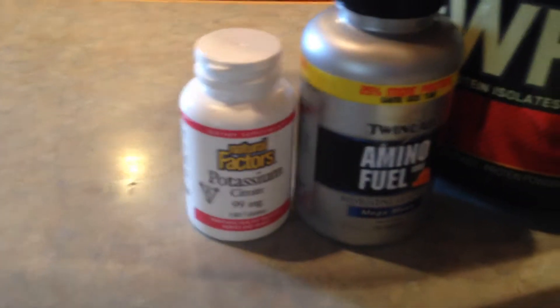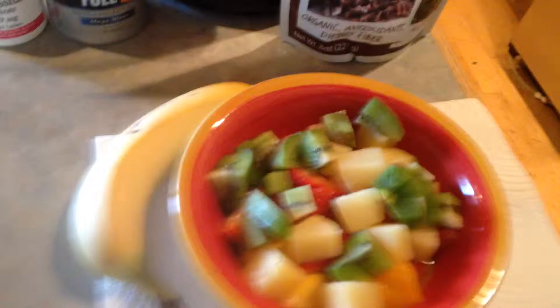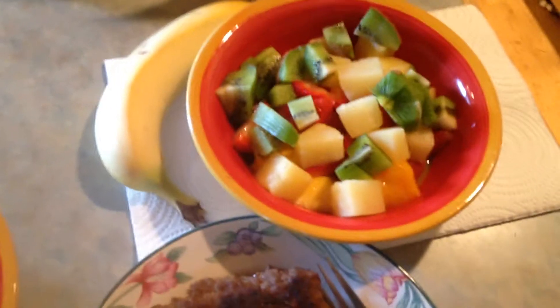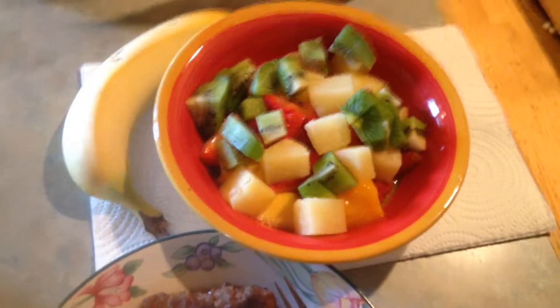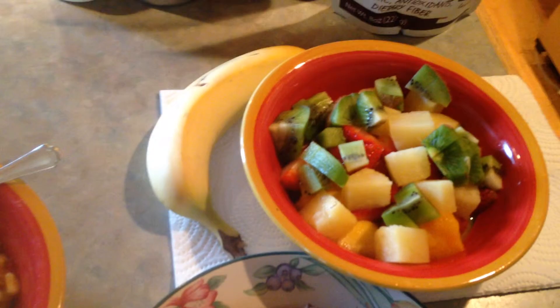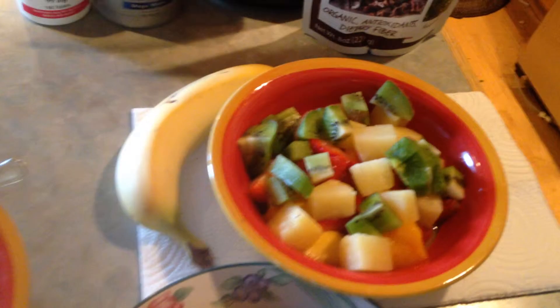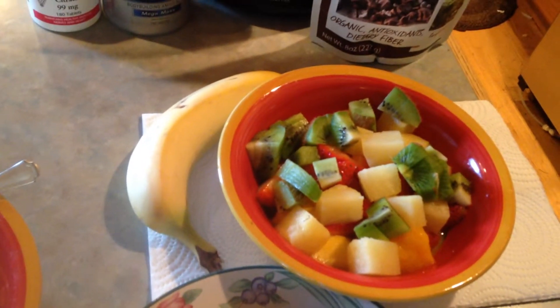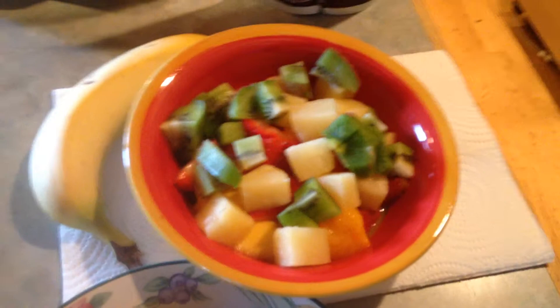I'm showing you guys these brands because they're the ones that I take — I'm not getting paid or anything. I should be getting paid, though. Strawberries are all up in there. All of these fruits are high in antioxidants, but strawberries are especially high in antioxidants. Antioxidants help to prevent cancer, so you've got to eat your fruit. Good for eye health, improves your digestion, and boosts your immune system. Plus, strawberries are the best fruit on this earth, in my opinion.